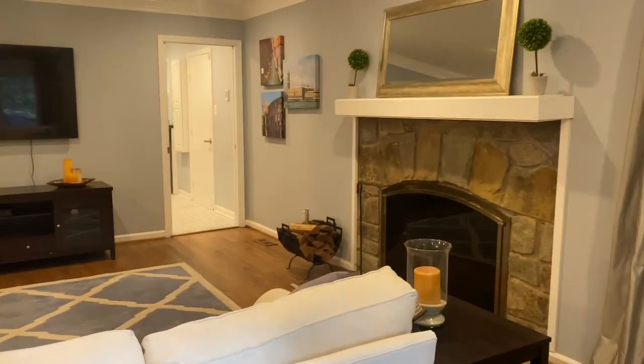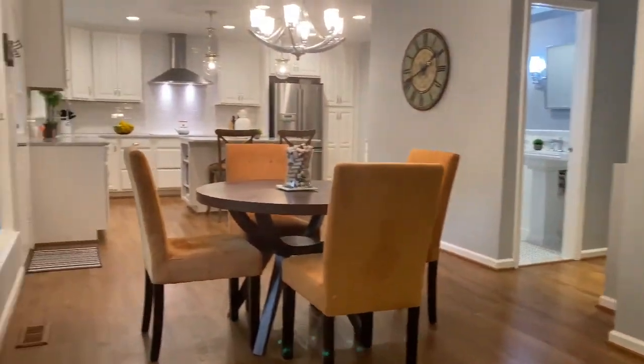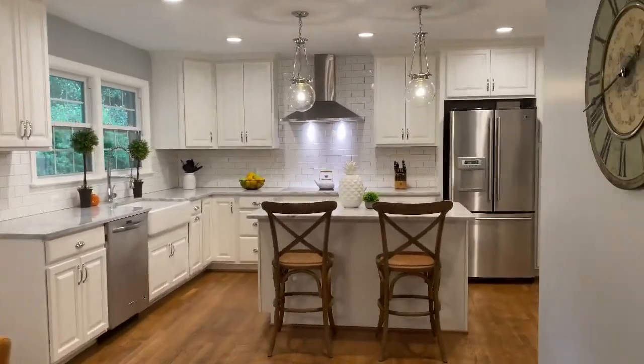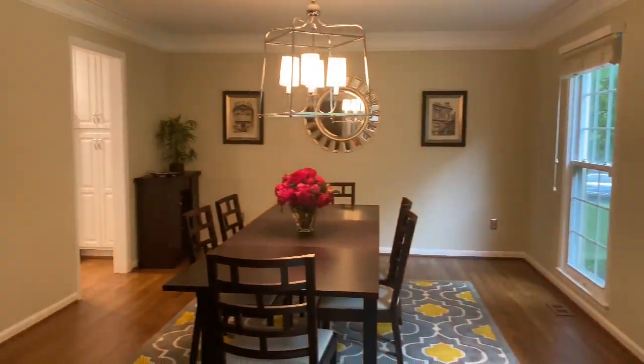Back into the home, showcasing the wonderful flow and layout of the great room that leads right into the kitchen with eating breakfast nook, and around to the foyer with the glass front door and into the dining room.